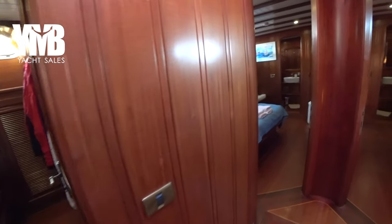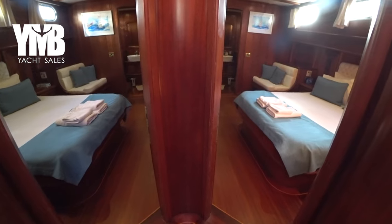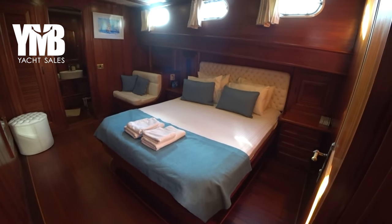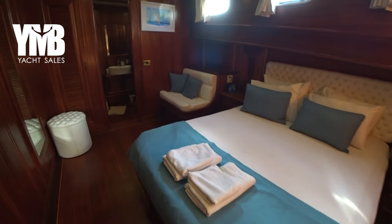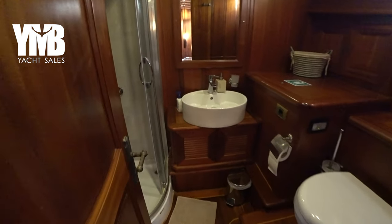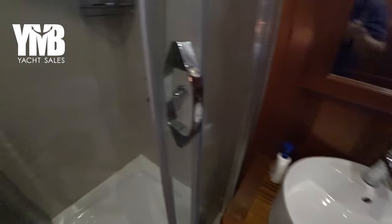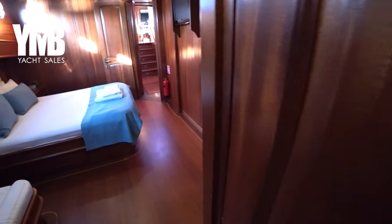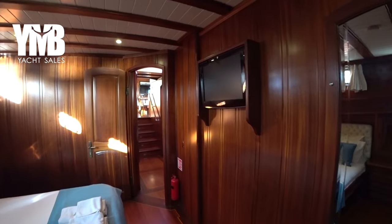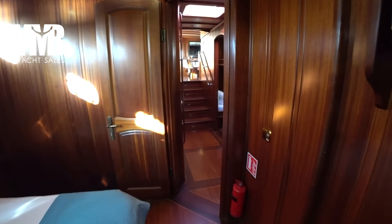Moving further forward, we can see two double cabins. Starting with the starboard cabin — it's a huge cabin with a full-size double bed, a seating arrangement forward, and an ensuite with toilet, sink, and shower. There's a TV on the wall facing the bed. The ceiling height here is really high, which enhances the feeling of volume and space.